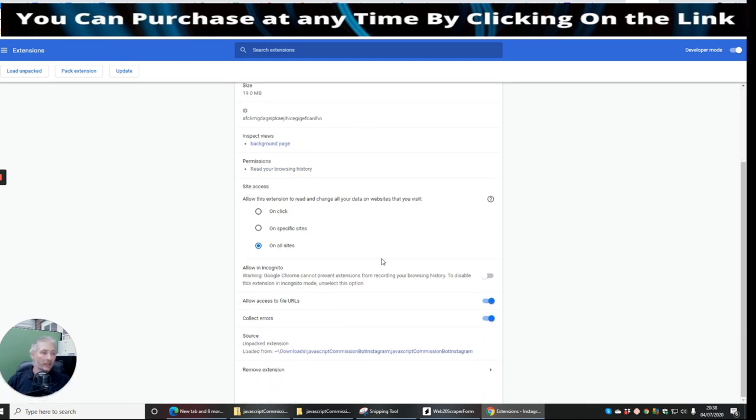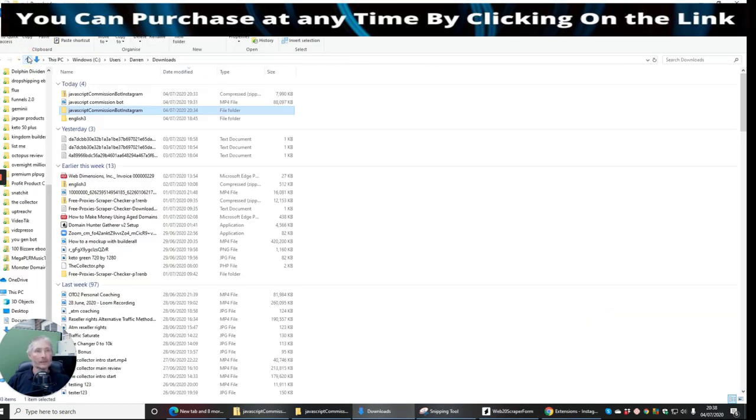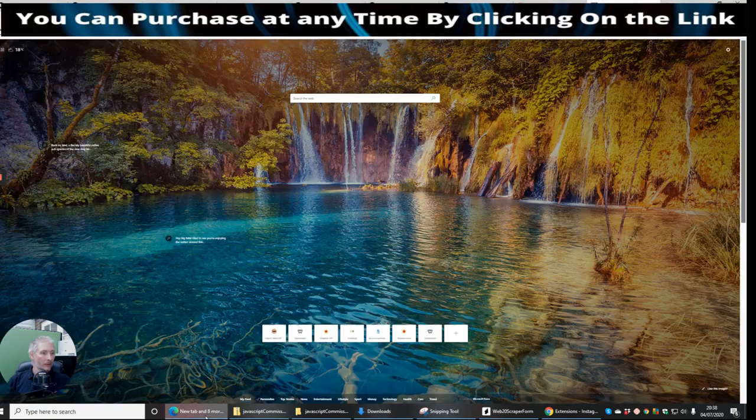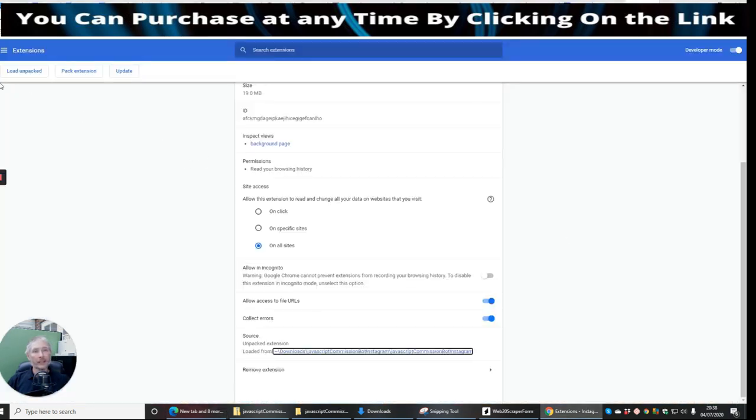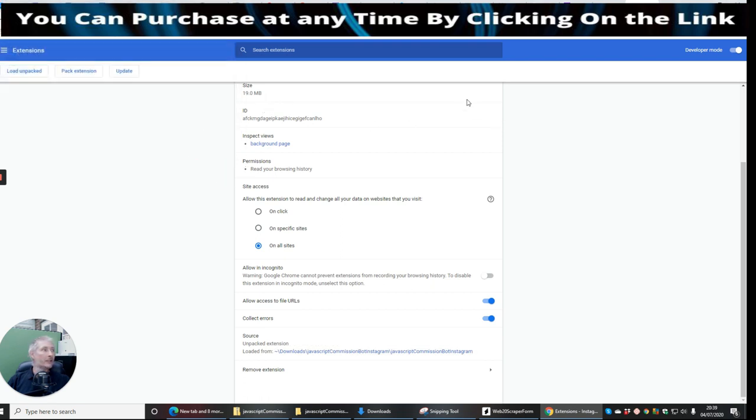It may be that I haven't got full permission for this to work because this is a demonstration. What it will do now is it would have installed that Chrome extension to my Chrome, and then I'd be able to click on that link which would instantly allow this to connect to Instagram and get the system up and running — which is really great news.